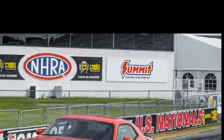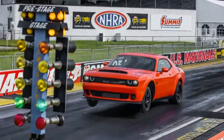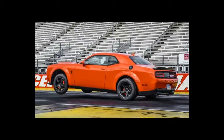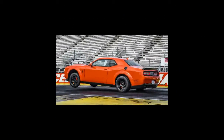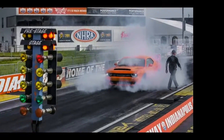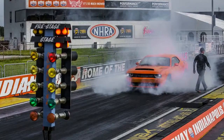There are multiple ways to launch the Demon. We had an instructor sitting in the passenger seat as we pulled up to the beams that trigger the Christmas tree at Lucas Oil Raceway. He walks us through the most complicated of the three he had explained to us just minutes before, when we were in the passenger seat. With our left foot on the brake,